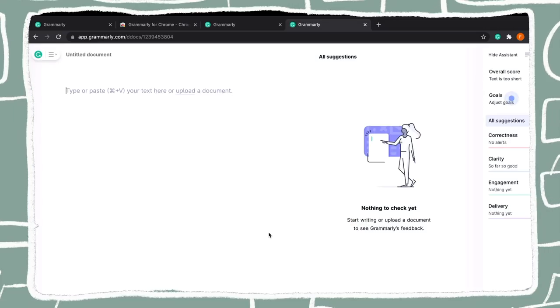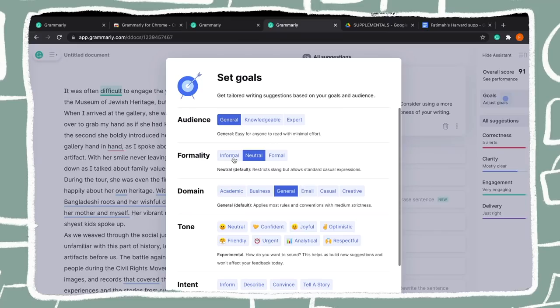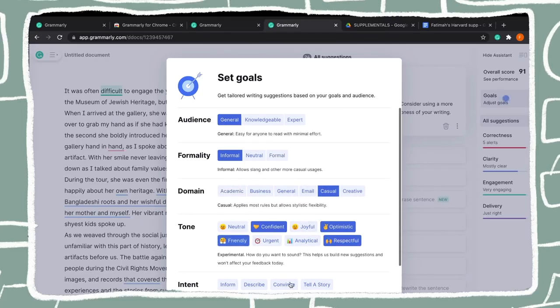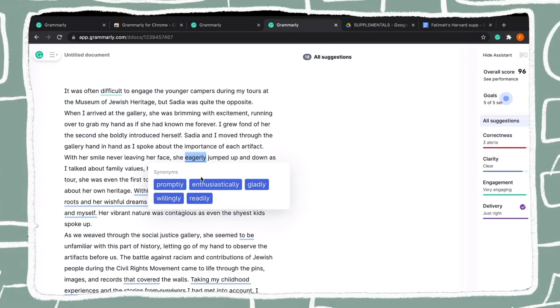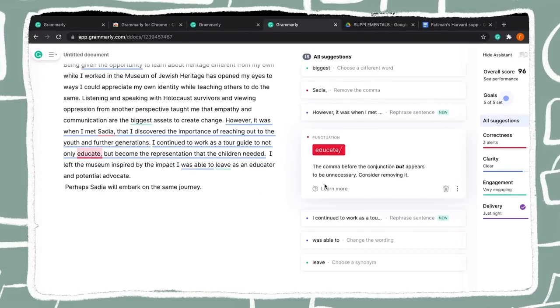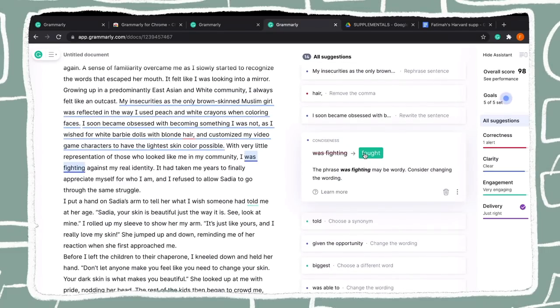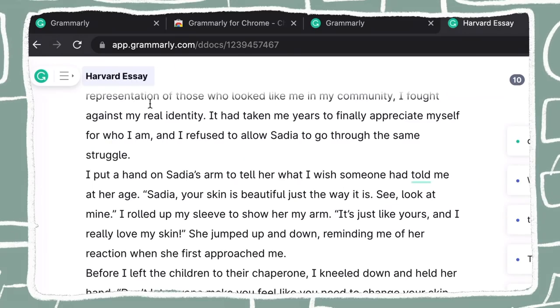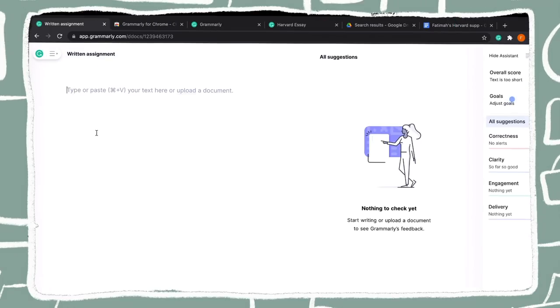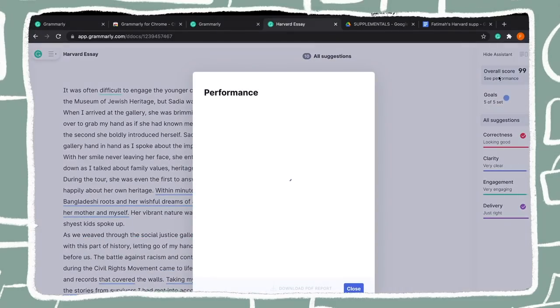I personally love going into the Grammarly website because I think it's so much more efficient. They have a setting goal feature where you can select how they want to assess your writing and give you tips, and my favorite feature is the synonym feature — I always want to make sure my writing is well thought out and embellished. Grammarly is a literal godsend; I used it for my college essays, including the essay that got me into Harvard, and I use it on all my writing assignments.